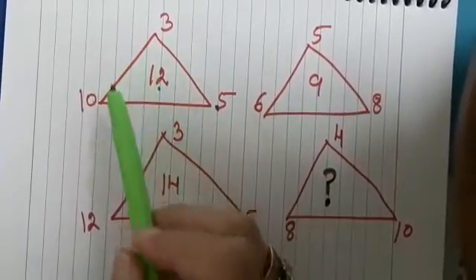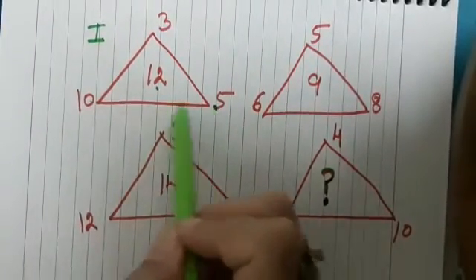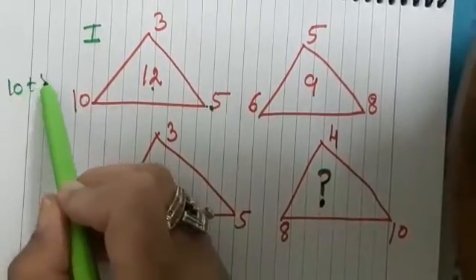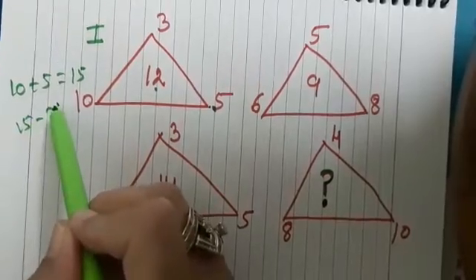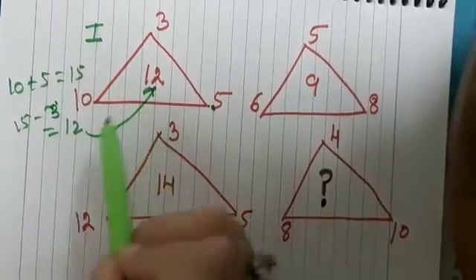Take the first triangle. Here we see that the sum of the numbers 10 plus 5 is 15, and 15 minus 3 is 12, and we get 12 here.